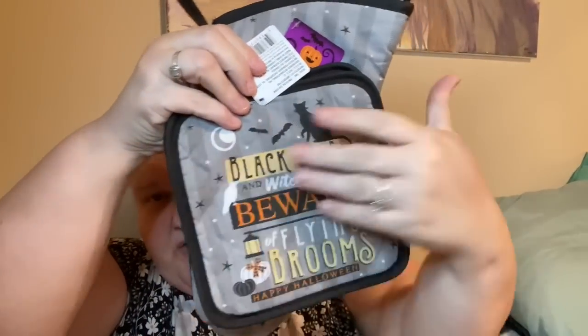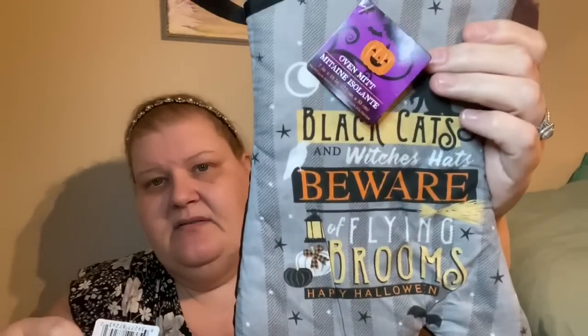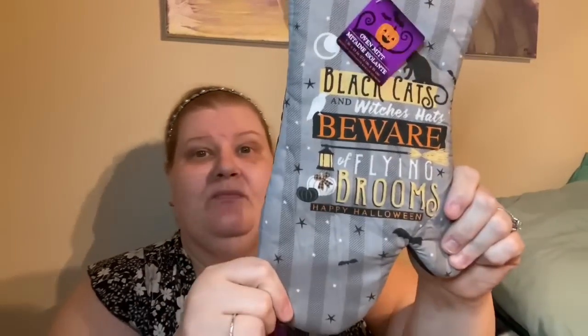I never saw anything like this before and didn't see anybody haul them — they only had potholders and oven mitts, no matching towels. The potholder says 'Black Cats and Witches Hats, Beware of Flying Brooms, Happy Halloween.' Everything about it is perfect — the colors, the little black-and-white pumpkins, the black cat. And I didn't notice until filming: there's a subtle gray and dark gray striping on it that really pops on camera.